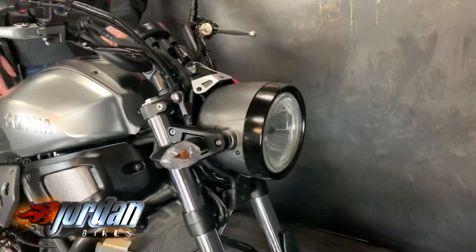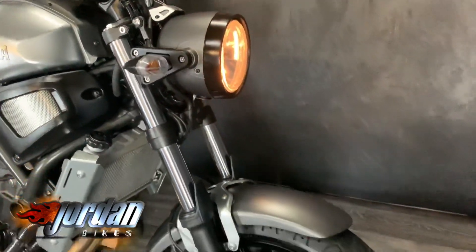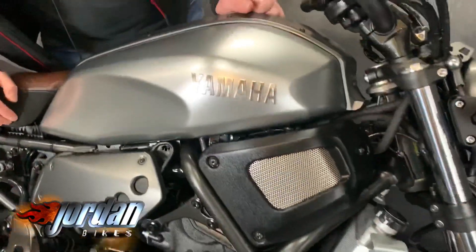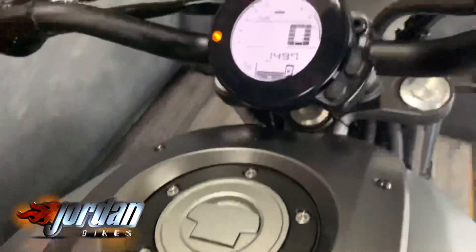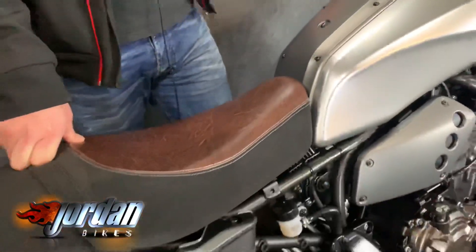It's got a brushed aluminium look tank with a leather look seat — really cool. You get ABS and retro styling, but modern safety features, an ultra-modern engine, electronic fuel injection and so on. Cracking bike to ride. 1497 miles as you can see on the digital display with a gear indicator, and it's a 2017 on a 17 plate.